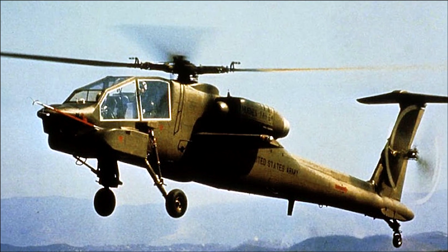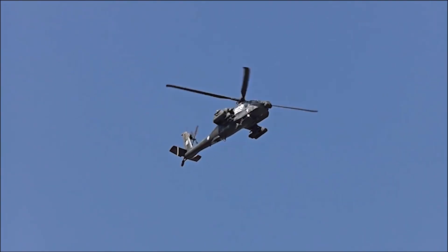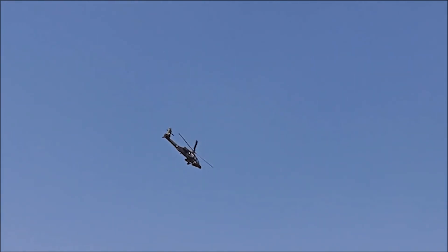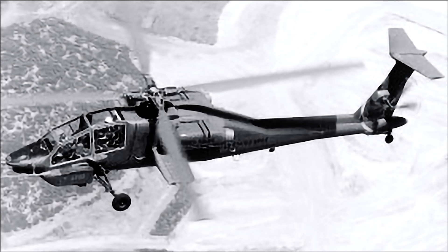In 1976, Hughes Model 77 and Bell's Model 409 prototypes were selected for a competitive fly-off. After an extensive evaluation process, the U.S. Army awarded the contract to Hughes Aircraft in December 1976, selecting the Model 77 as the winner.